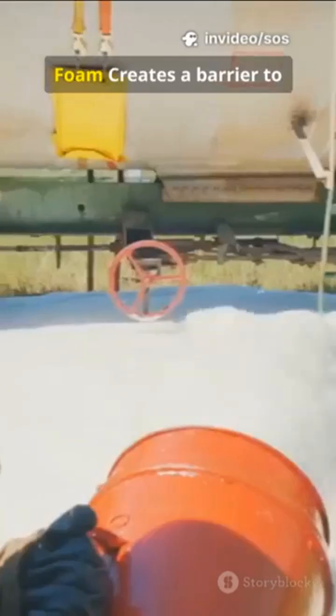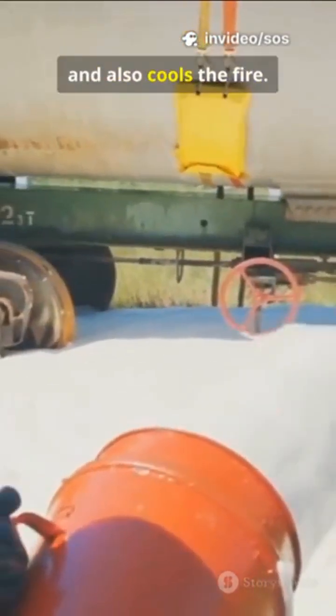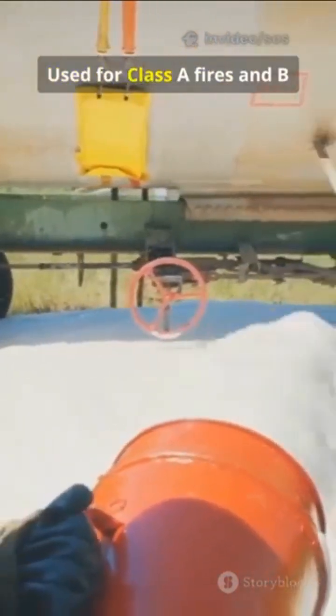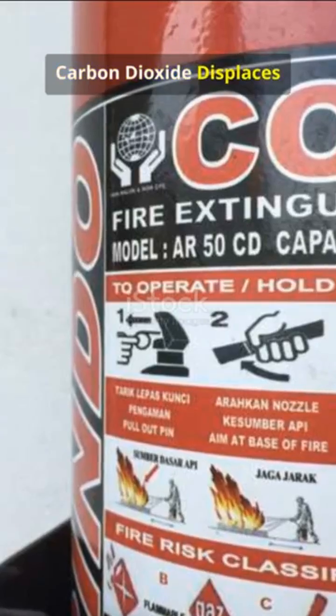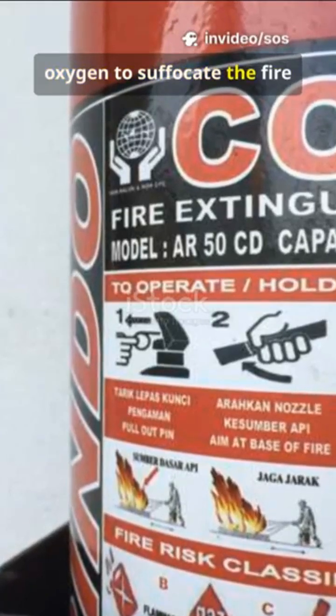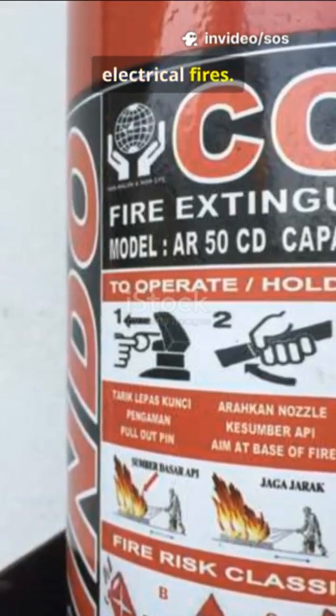Foam creates a barrier to separate the fuel from the oxygen, and also cools the fire. Used for Class A fires and Class B fires caused by inflammable liquids. Carbon dioxide displaces oxygen to suffocate the fire and also cools it. Effective on Class B and electrical fires.